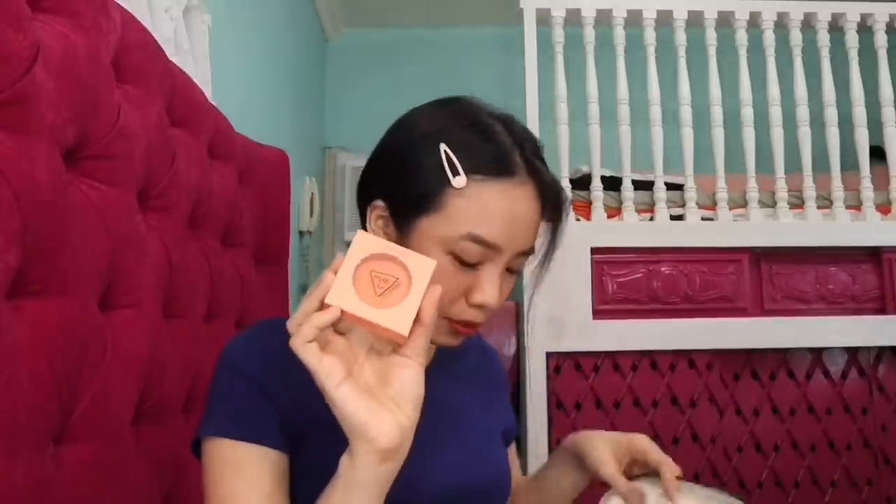Next I have a blush from 3CE. I'm obsessed with 3CE lately. I have this face blush in the shade Soft Salmon and Rose Beige — I'm wearing Rose Beige right now. Fun fact: my 3CE mirror has the same shade, Rose Beige. This is the latest blush from their collection — the Mood for Blossom. It's really buildable, super smooth, and I love the packaging.